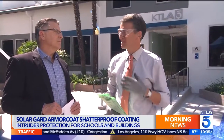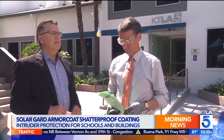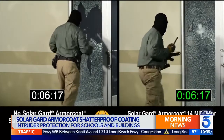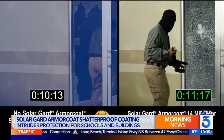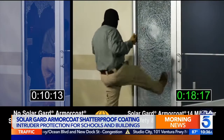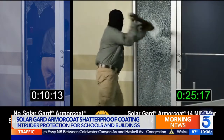Why do you recommend this as protection against active shooters? In Sandy Hook, the shooter took one shot and stepped through the glass. When you apply the Armor Coat 14-mil product, it creates a barrier that makes it near impossible and slows down the intruder. Security experts are asking us to buy 90 seconds — if we can buy 90 seconds with all the other security measures, we've done our job and law enforcement can be dispatched.